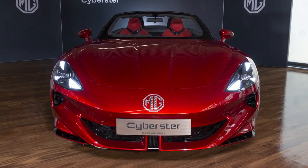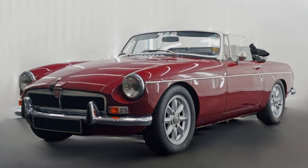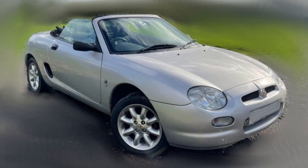The Cyberstar is therefore reminiscent of the MG B that launched in 1962 and the MG F that launched in 1995. The Cyberstar does have something its predecessors don't though — it has scissor doors that open upwards, and we have a picture of those too.